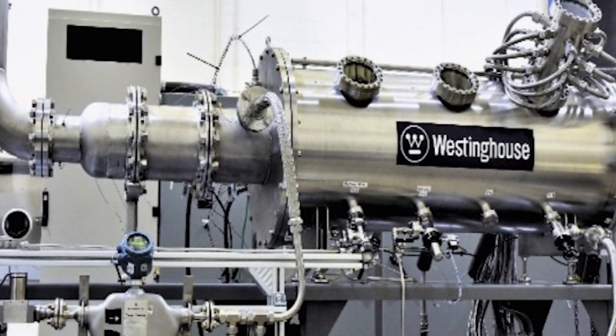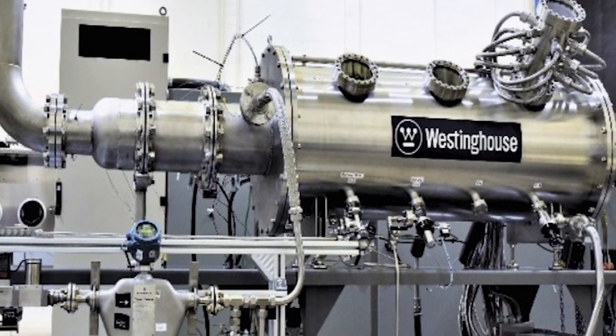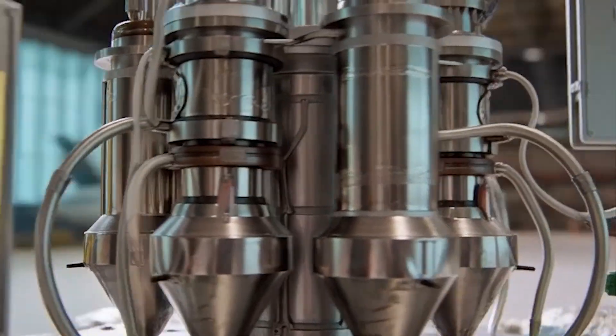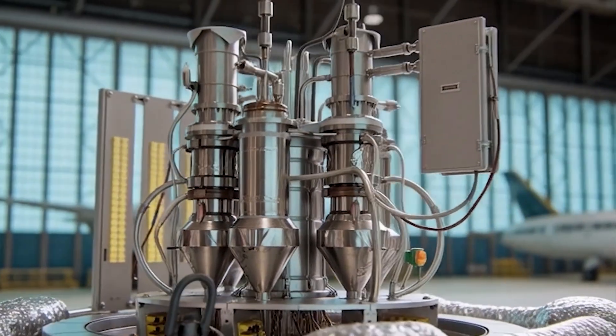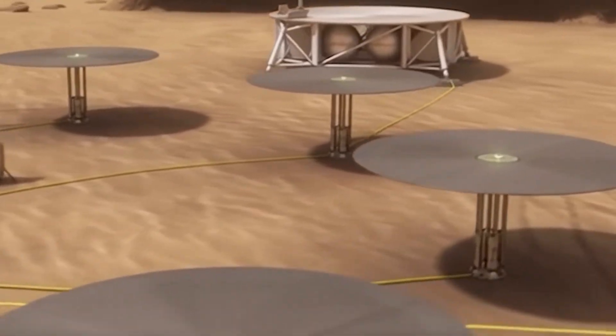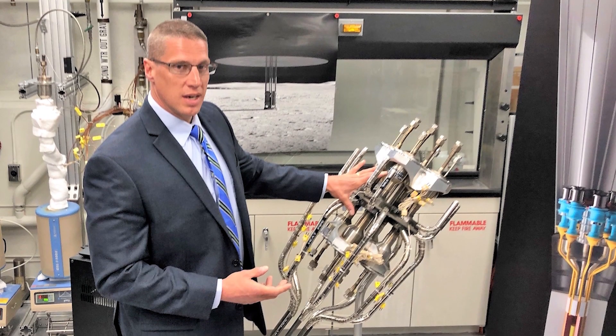A 100kW reactor can keep habitats warm, run life support, power communications, recycle water, and drive the tools that let crews build and repair. It is the difference between 'we visited' and 'we can stay.'